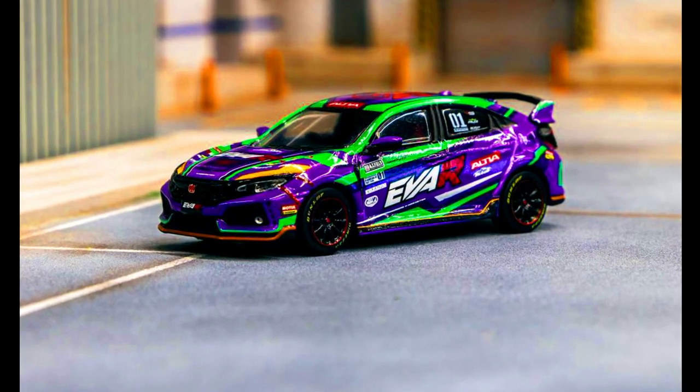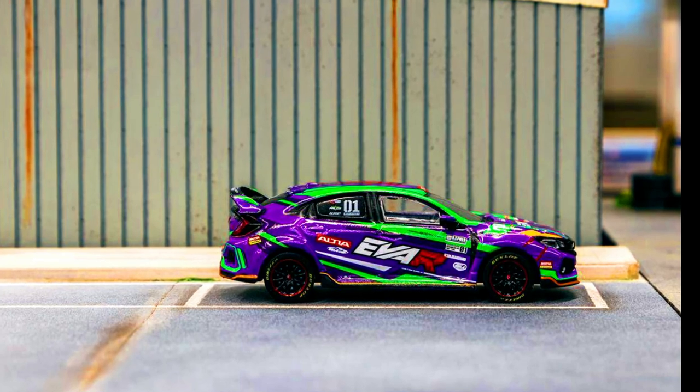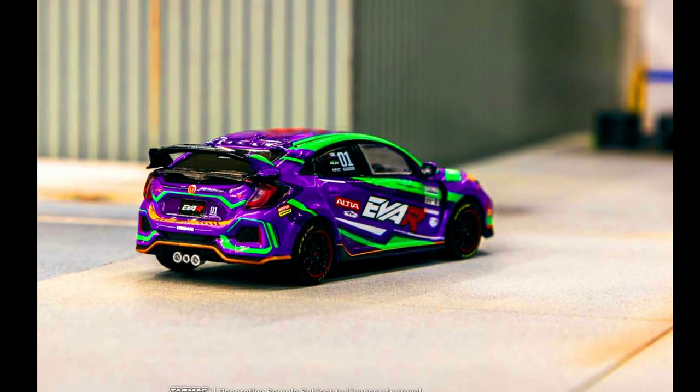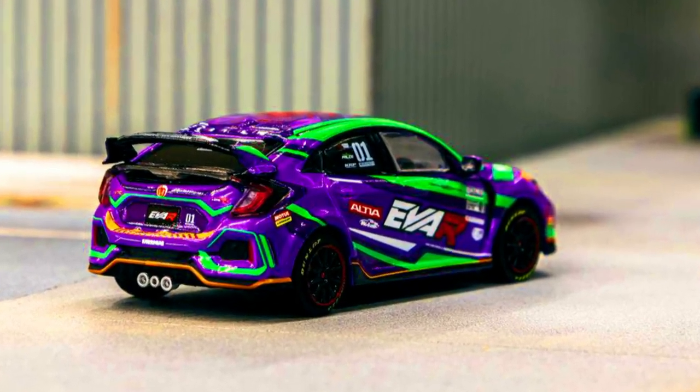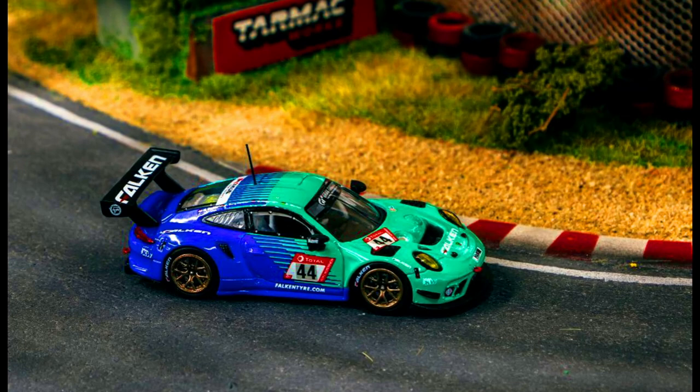A new Honda Civic Type-R FK8 has been released, taking a stunning EVA racing livery to revive it. Pre-order is now available via authorized resellers. Also, a Porsche 911 GT3 — a no-brainer. Pre-order this now via authorized resellers.